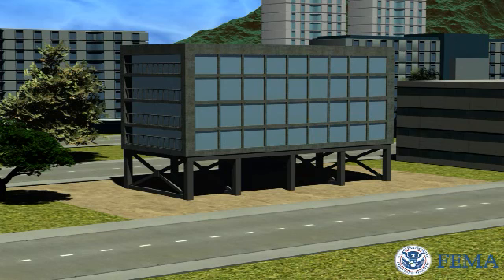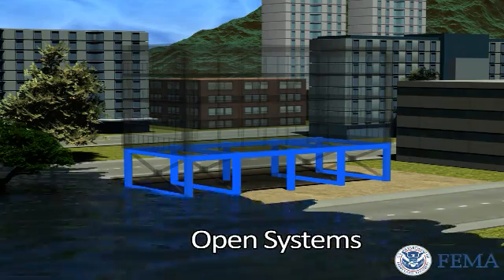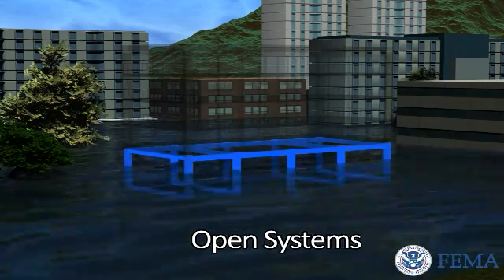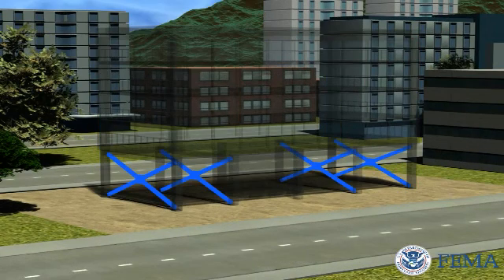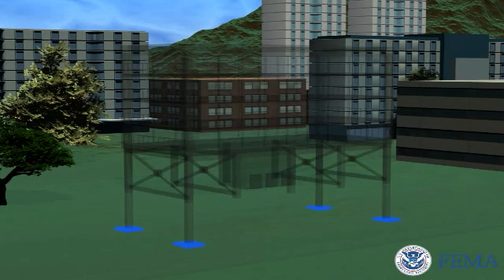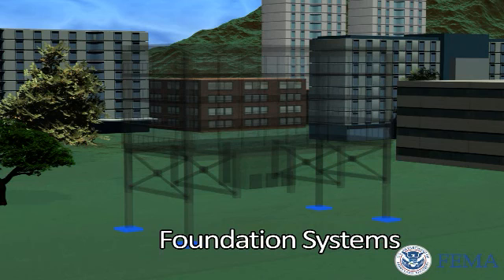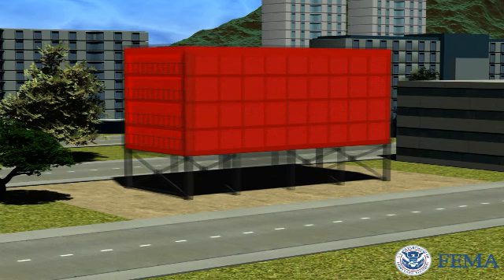Tsunami resistant structures will have strong systems with the reserve capacity to resist extreme forces, which would include the generating earthquake as well as the tsunami loads just described. Open systems that allow water to flow through with minimal resistance. Ductile systems that resist extreme forces without failure while remaining functional. Redundant systems that can experience partial failure without progressive collapse. And a foundation capable of withstanding tsunami loads and designed to account for erosion, subsidence, and long-duration shaking from an earthquake. Buildings made with reinforced concrete and steel-moment frame systems and reinforced concrete shear wall systems oriented parallel to anticipated tsunami flow fit these criteria.